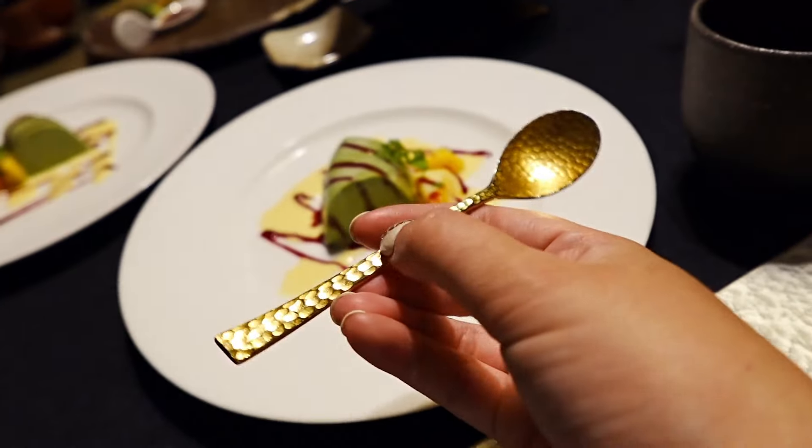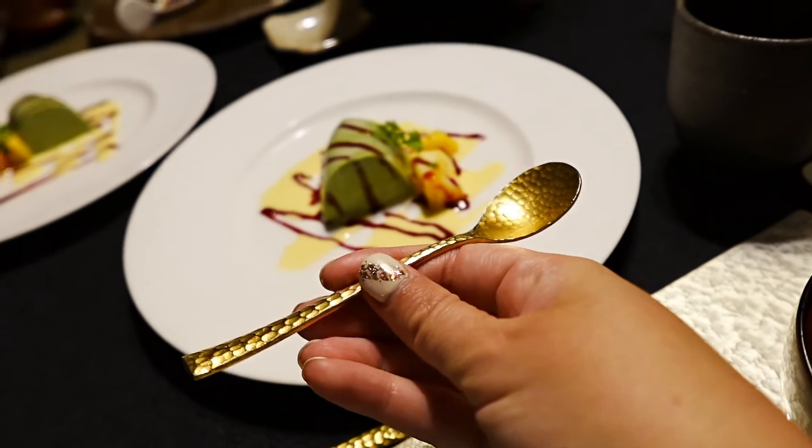This further confirms my theory that in northern Japan they really, really like to feed you.